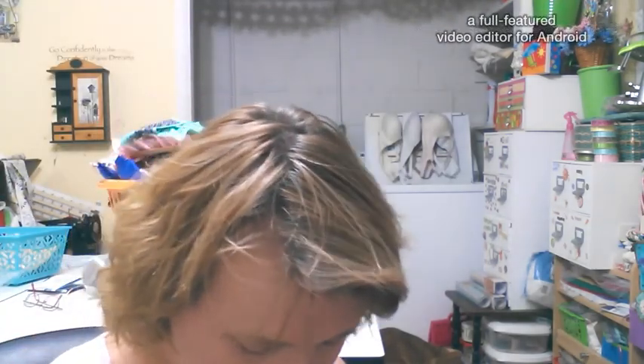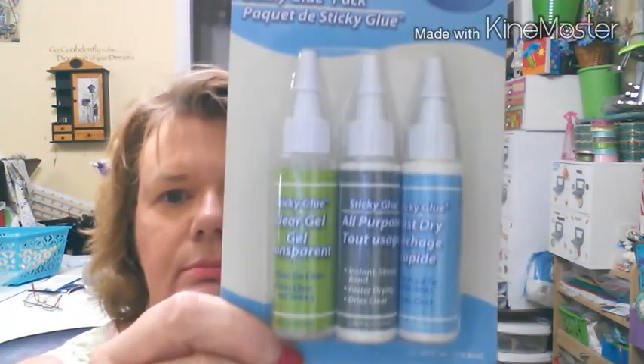I saw this and thought it was really good — I'm going to go back and get more probably. It's a craft and hobbies sticky glue pack; you get fast dry, all-purpose, and clear gel — three glues. I got two of those. Alright, that's it for my haul! I hope you have a good day or good night whenever you're watching this. Please subscribe and click the like button. Bye-bye for now!